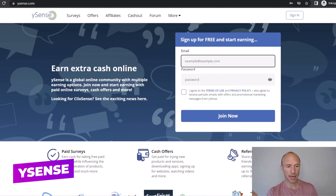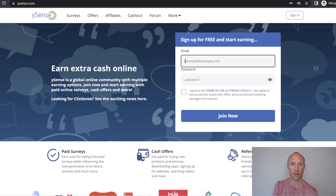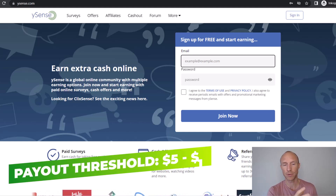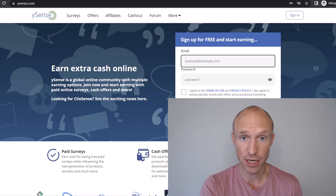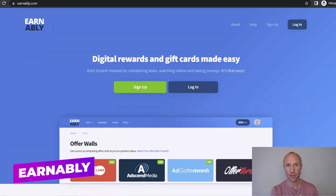Next we have ySense, a very user-friendly get-paid-to site you can join from more or less all countries. It offers a good number of paid surveys that pay quite well, plus a lot of paid offers. It also has an app where you can earn by playing games. Overall a really great site — Zalando gift cards are available where applicable, requiring around five to ten dollars depending on your country, and it also pays out via Payoneer, PayPal, and other gift cards.